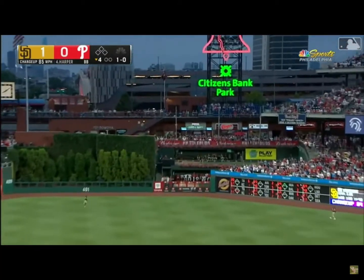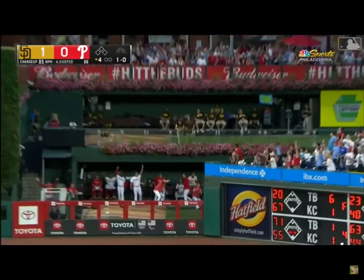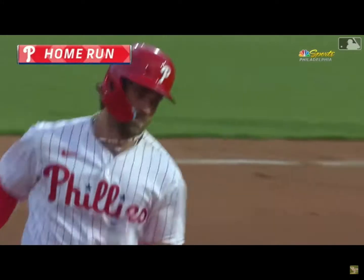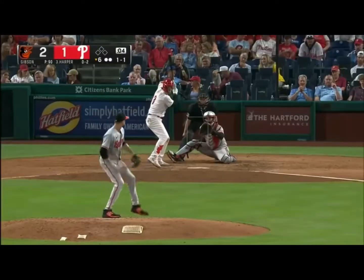Fly ball right center field, on the run is Grisham. It is gone. The drought is over for Bryce Harper. One for two tonight.